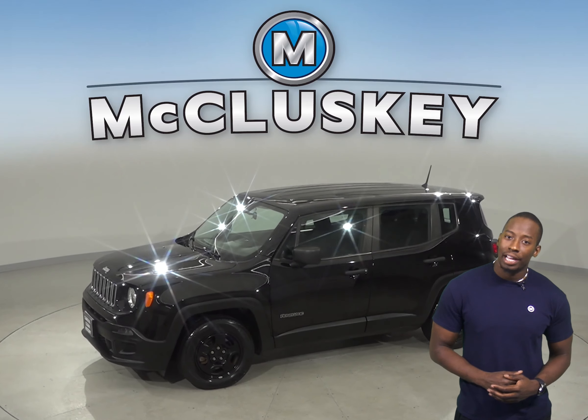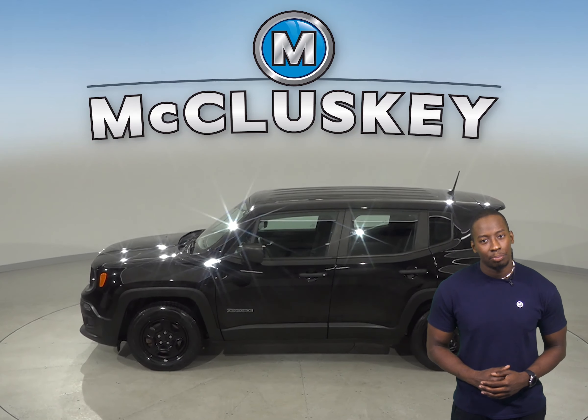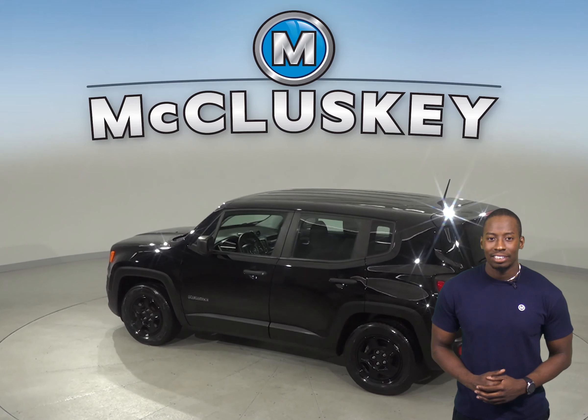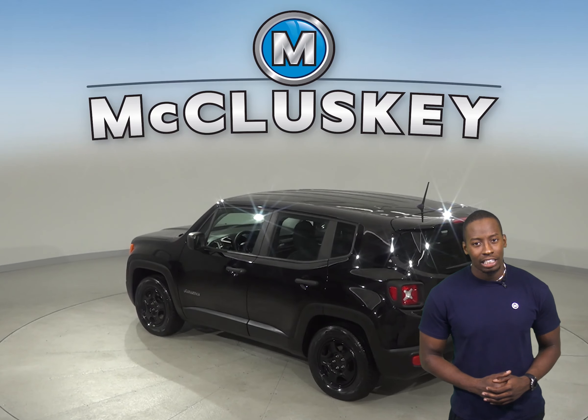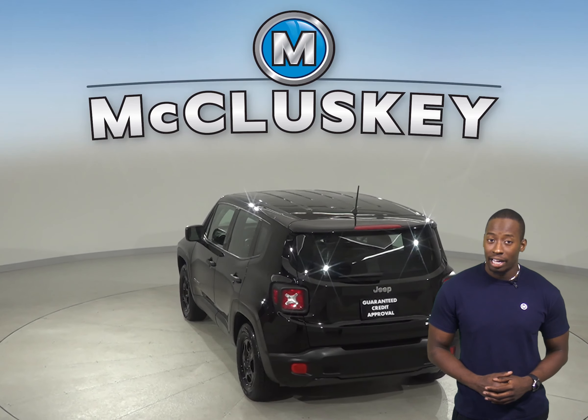You'll be able to handle almost any terrain in this Renegade thanks to its four-wheel drive, ABS brakes, and traction control. Your safety will also be maximized thanks to the anti-whiplash front head restraints, dual front and side impact airbags, and brake assist.